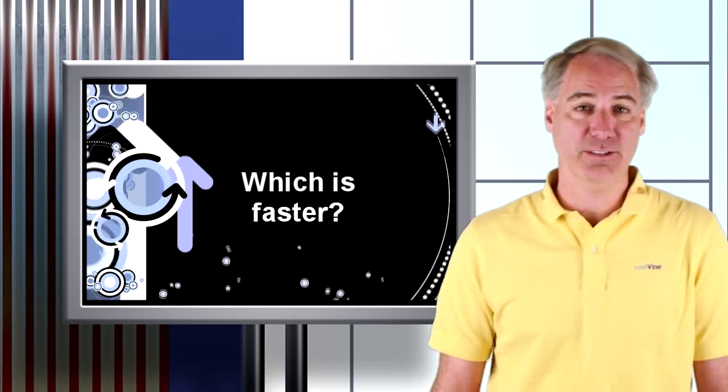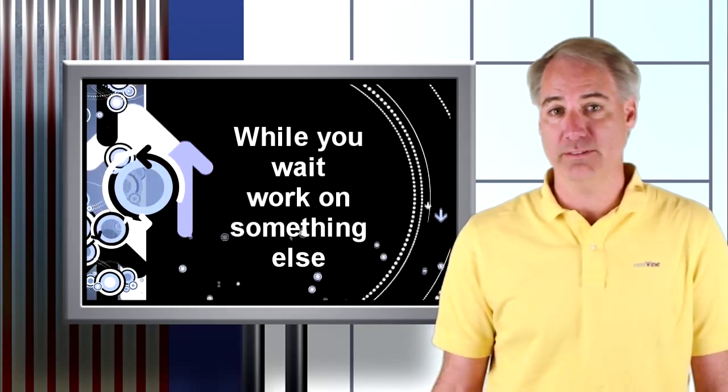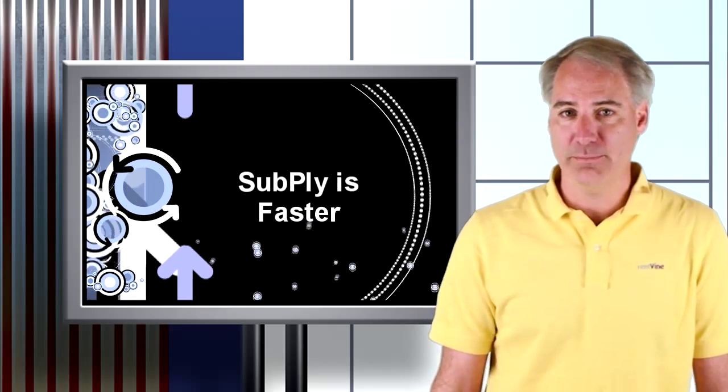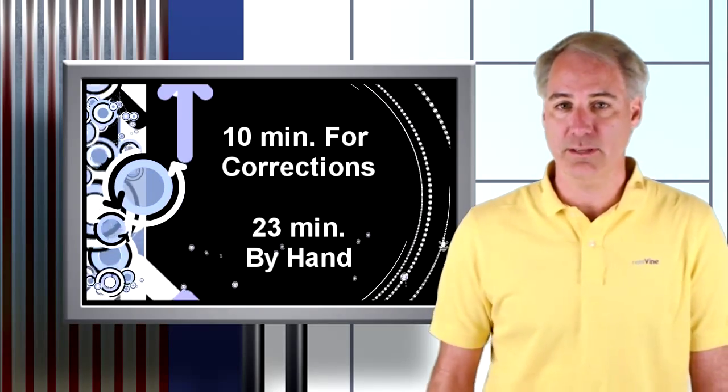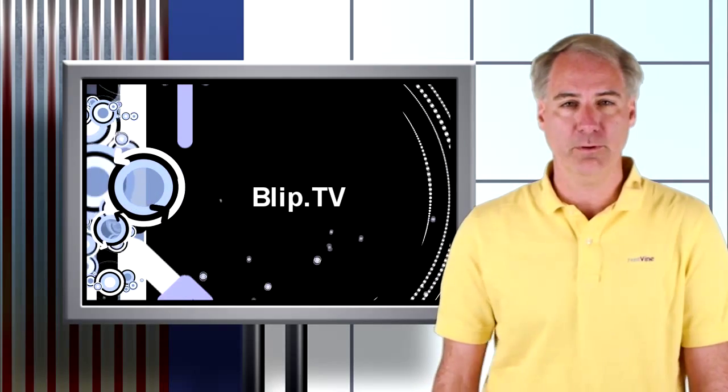So is it faster to do by hand or use Subply? If you don't count the 46 minutes I had to wait for Subply to do its thing, then it's faster — it only took me 10 minutes of corrections with Subply versus 23 minutes to do it all by hand.